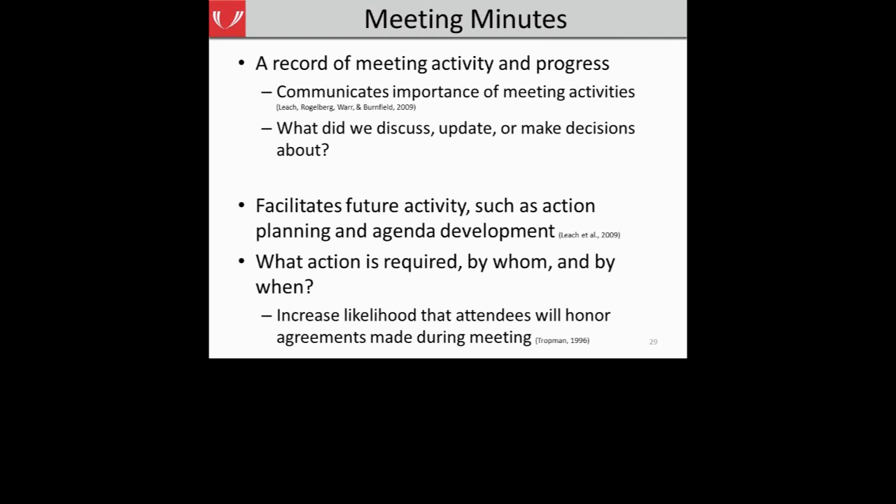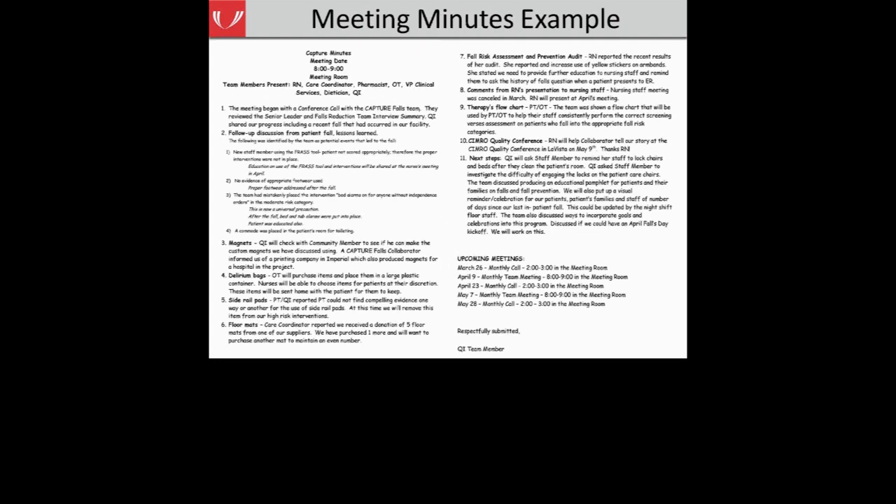Having minutes can increase the likelihood that people attending the meeting will honor agreements made, because you have a written record of what decisions were made and what things need to be accomplished. For those team members who cannot make it to a meeting, having those minutes communicates what was discussed, what decisions were made, and what they are responsible for completing for the next meeting. Here is an example from the same collaborating hospital — they took their agenda and added the minutes directly to it, creating a written record of what was on the agenda, what was discussed, what next steps they'll take, and who is responsible.